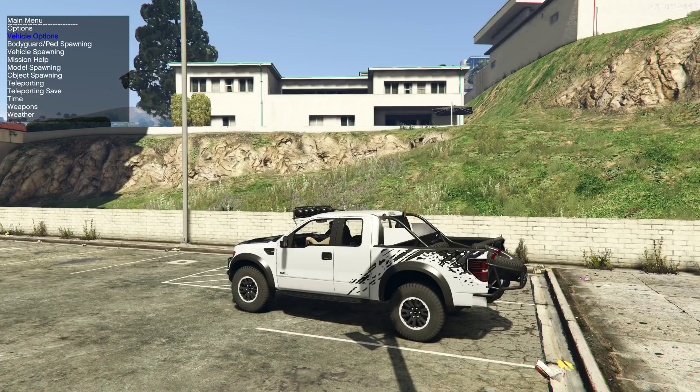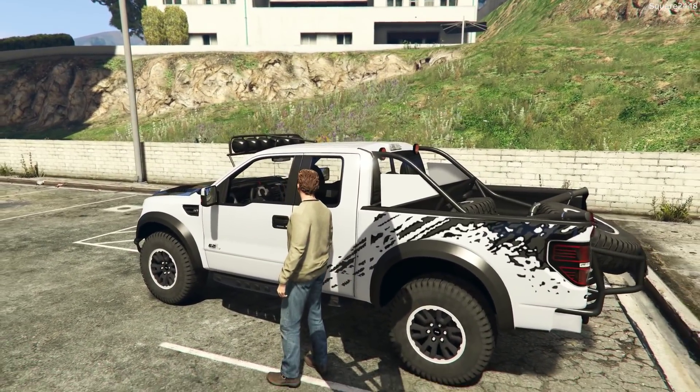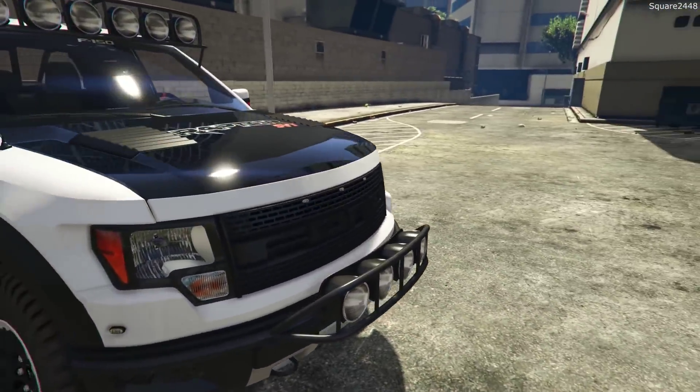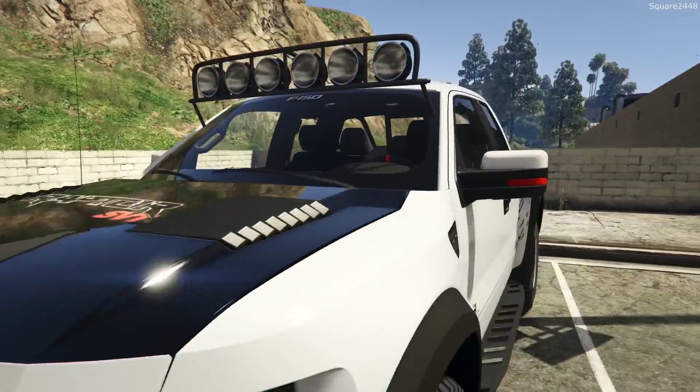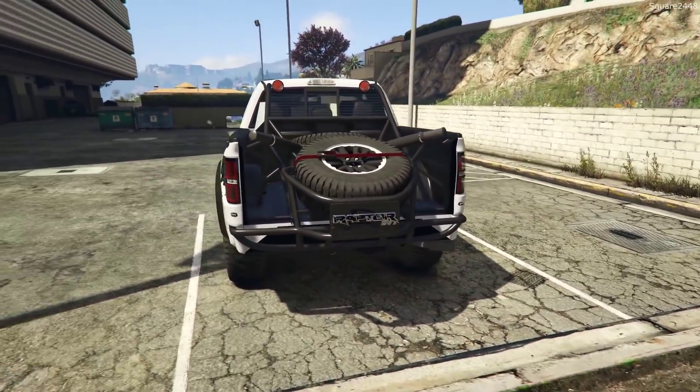We'll stay with the stock wheels until we can get some new modifications. Our Baja-style Ford Raptor is built here at the dealership — that looks awesome having those lights up top and the whole rack in back with a spare tire.